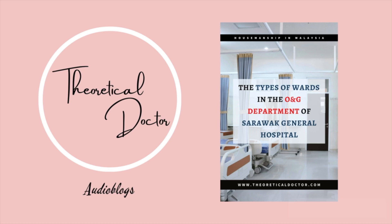Besides that, patients who have undergone classical caesarean section or hysterectomy are also being monitored here.